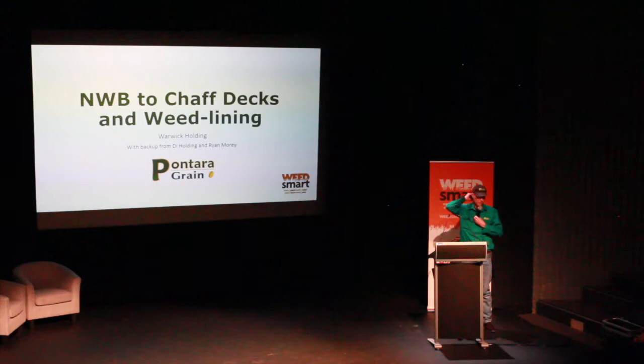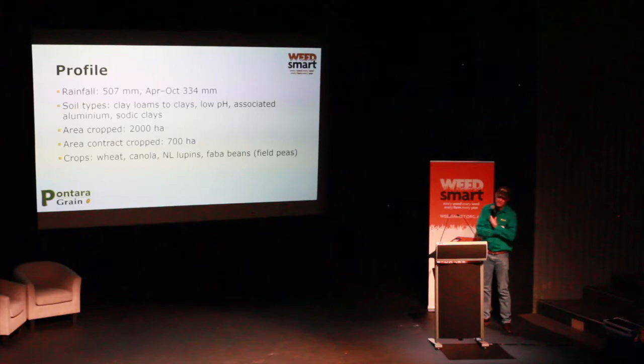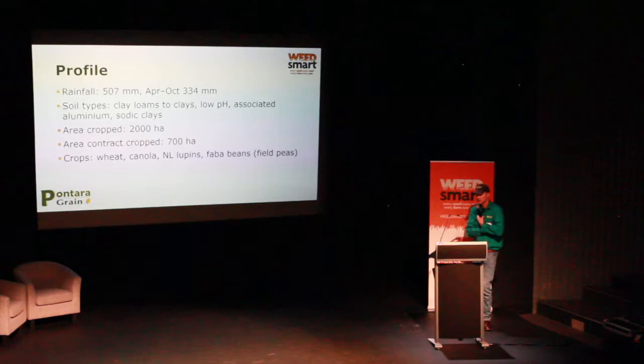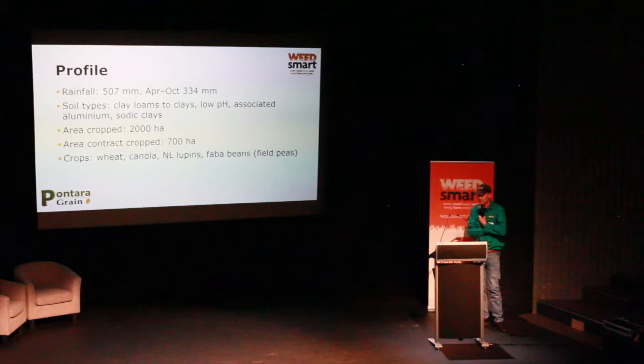It's Diane and I, and Ryan — full-time employee who works with us on all these crazy ideas in our cropping program. We're in a roughly 500mm rainfall area with low pH soils — getting down to pH 4 before we worked out what was going on 25 years ago. We started liming and now try to keep them up close to pH 5. We've got some sodic clays — one block of sodic red sheet clay that's difficult. We lime it, put gypsum on it, and it still frustratingly doesn't perform, but it's part of the system. We're cropping 2,000 hectares and do some contract farming on another 700 hectares, covering everything from sowing and spraying right through to harvest. We also do a bit of additional contract harvesting.